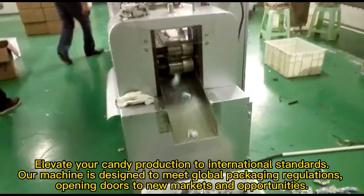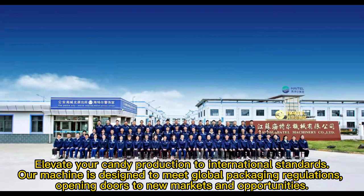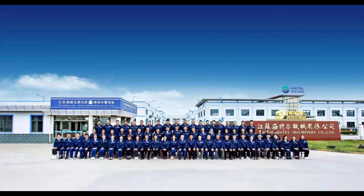Elevate your candy production to international standards. Our machine is designed to meet global packaging regulations, opening doors to new markets and opportunities.